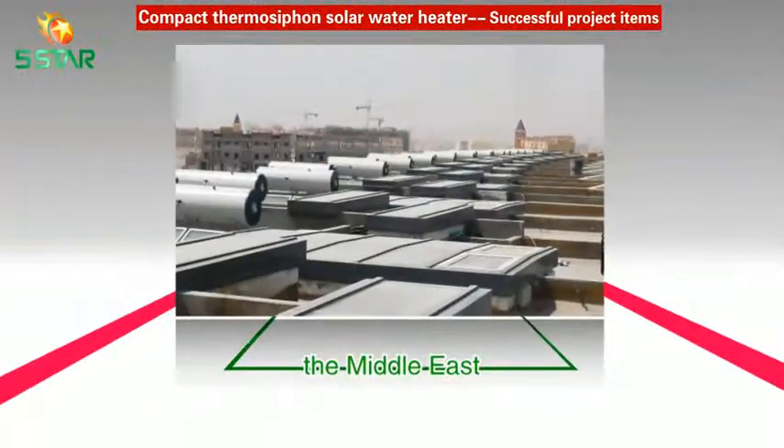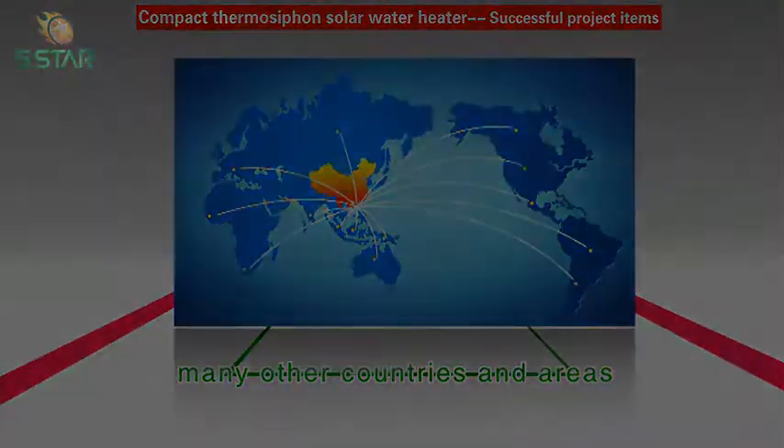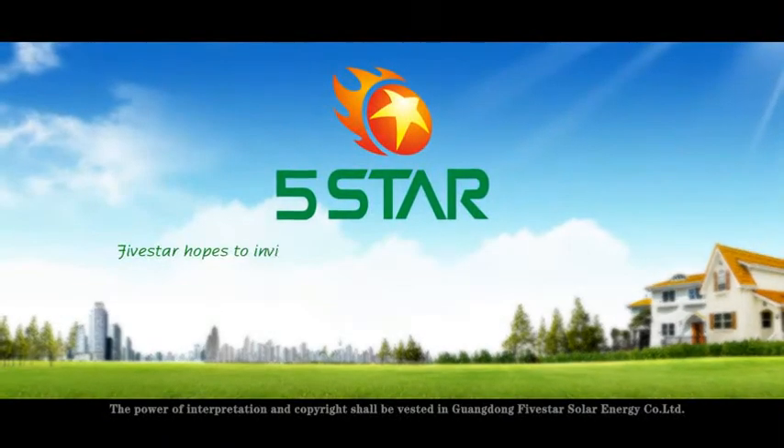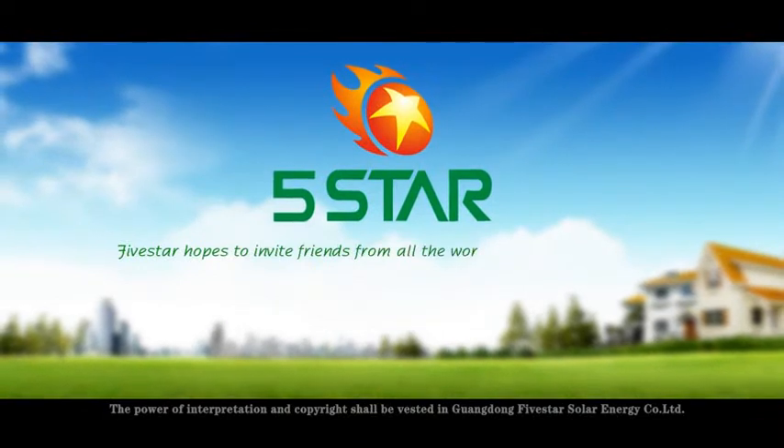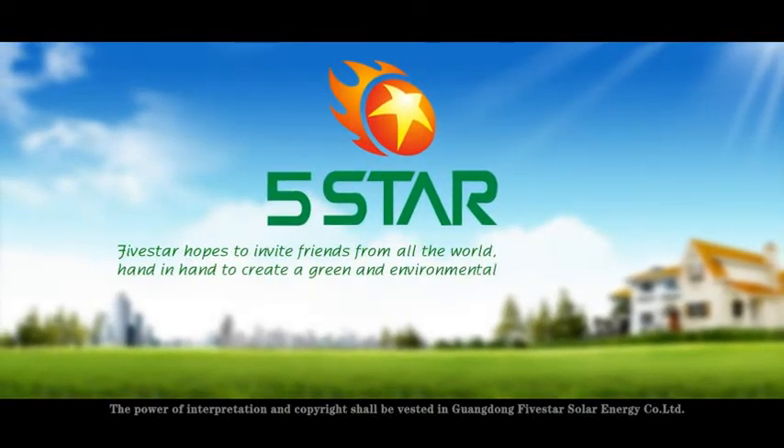Five Star hopes to invite friends from all over the world to work hand-in-hand to create a green and environmental world for all of humanity.